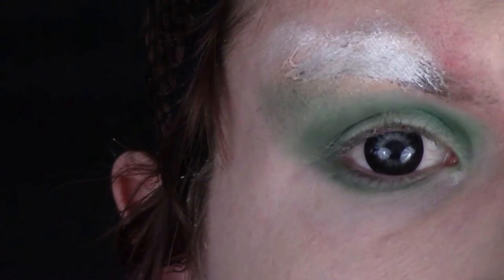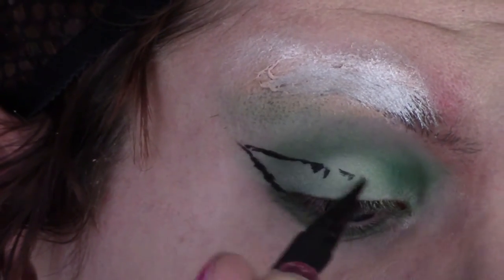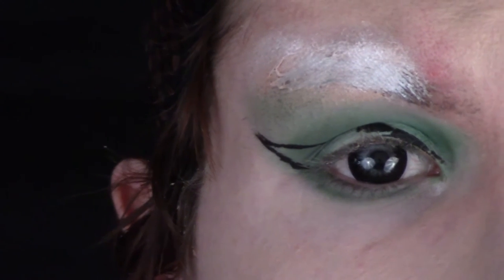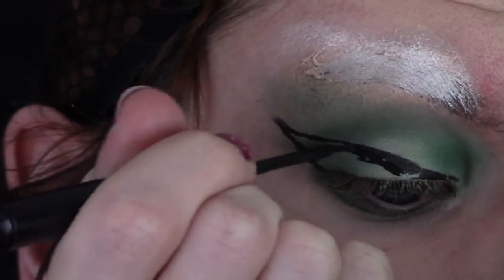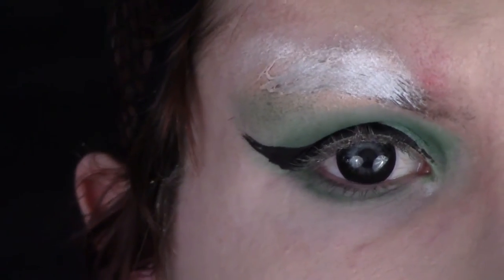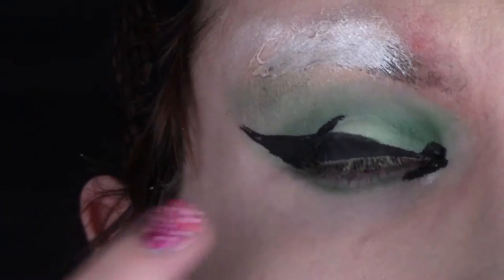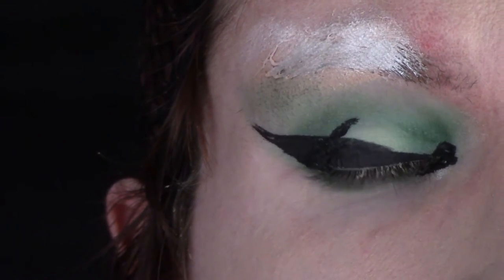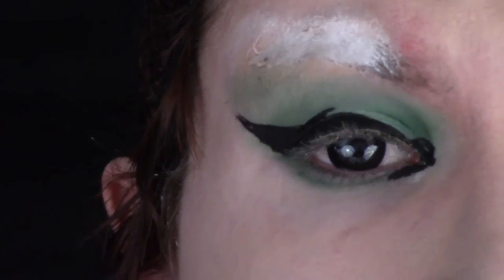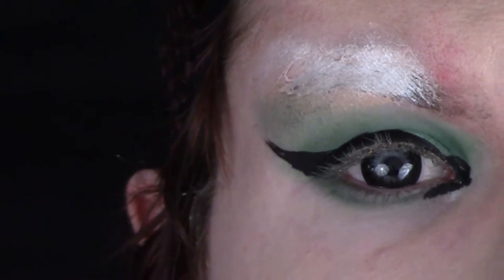Taking my Kat Von D Tattoo Liquid Eyeliner in Trooper, I'm going to create a very dramatic eyeliner wing. I'm then going to fill the shape that I just created using my NYX Matte Finish Liquid Eyeliner. Then with the same Kat Von D liner, I'm going to extend the inner corner of my eye to create a more dramatic fleshed-out look. This is what happens when you open your eye just a smidgen too early before your liquid eyeliner is dry — but I planned accordingly for this. I'm going to blend in the black shade from the night side of the palette on my upper crease area, which will help conceal that little screw-up. So we'll pretend like nothing ever happened.